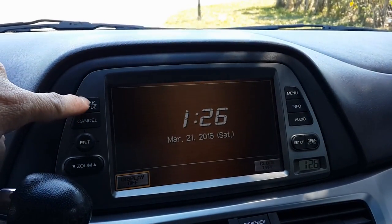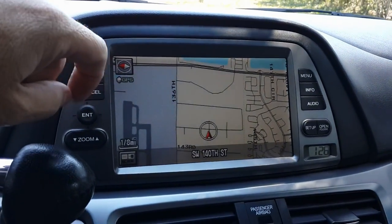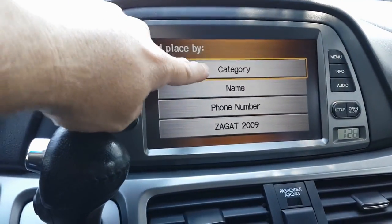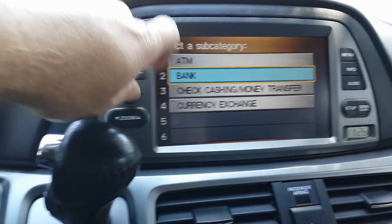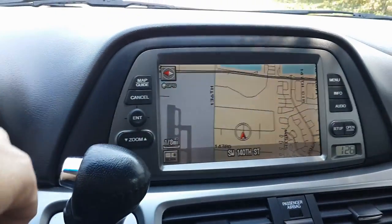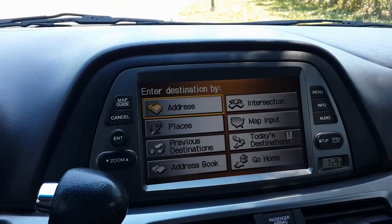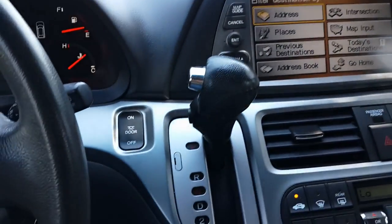Let's go ahead and take a look at the navigation screen. I'm going to press the map here and then press OK — navigation map. Menu. You can look at destinations by places, category — let's say banking — and then look for a bank by distance. Or you can type in a certain address you're looking for; you can type in address, intersection. It's got a bunch of features there, really nice, definitely useful.